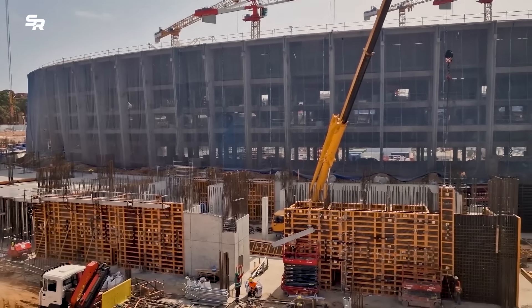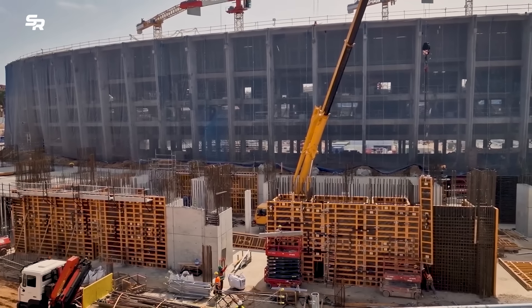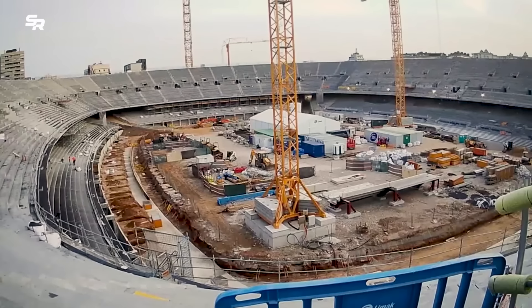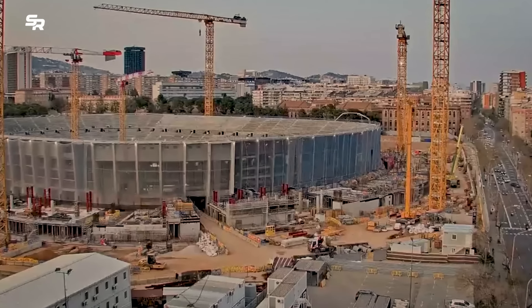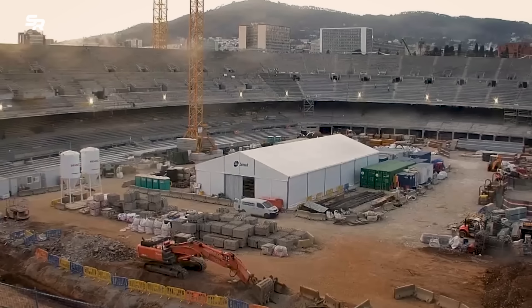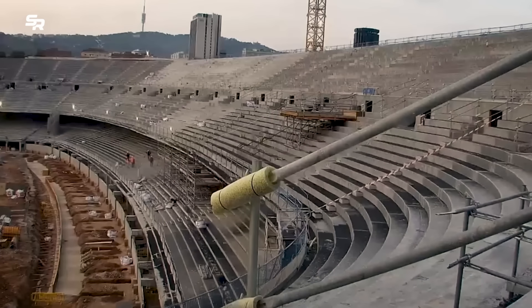This month, FC Barcelona was able to continue working on Saturdays. Specifically, the district has given permission for the works to take place from 10am to 6pm. The work will be carried out under controlled acoustic and lighting conditions.